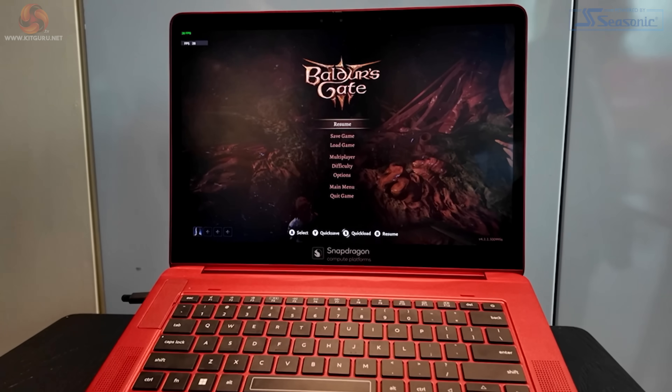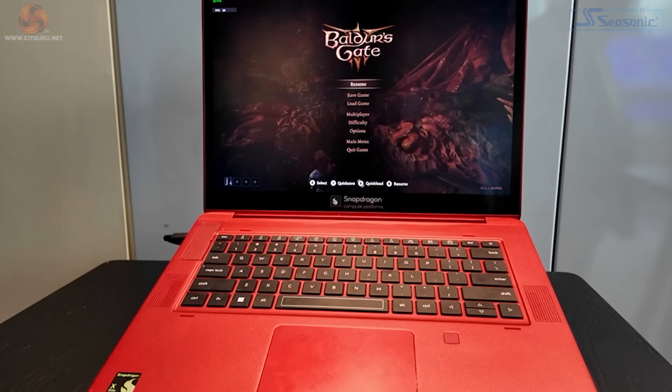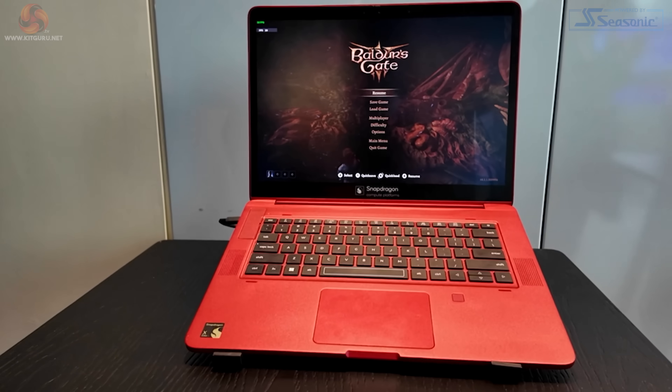Here we see Baldur's Gate, and we've seen a demo running at 30 fps. Not great, but better than we'd expect from integrated graphics. Now I'm going to cut to the studio and show you some slides from this event.